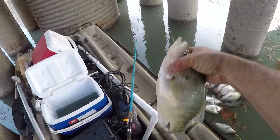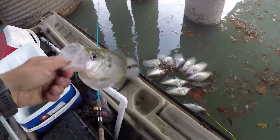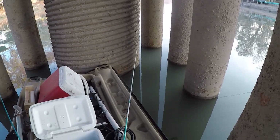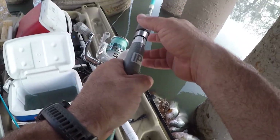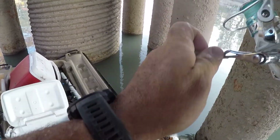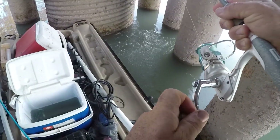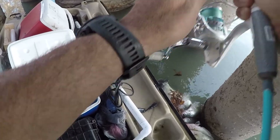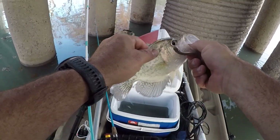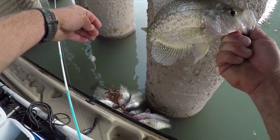I had to go find them. It's another monster! Oh yeah, that's a good one. Don't break off, come here - he's getting around that pillar. Black crappie! That's a good-sized black crappie right there. That is so cool - I'm catching blacks and whites.